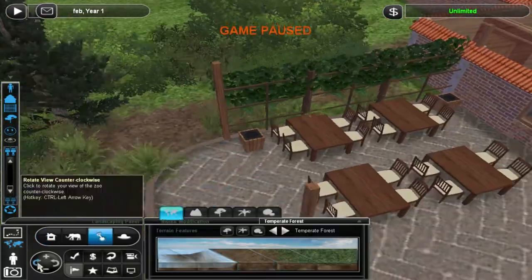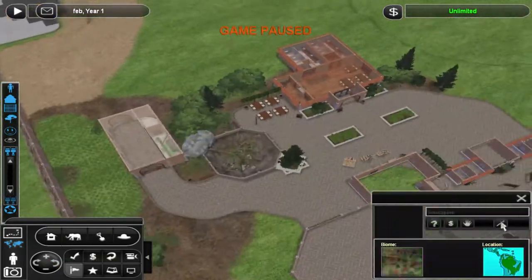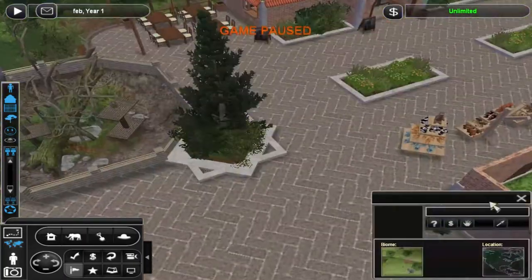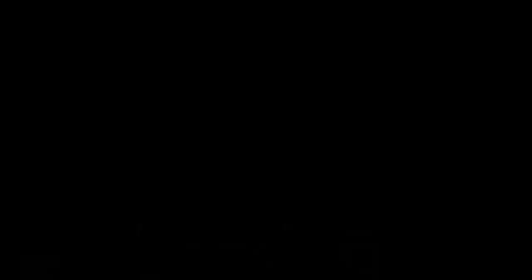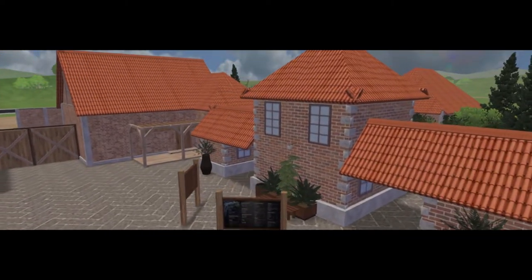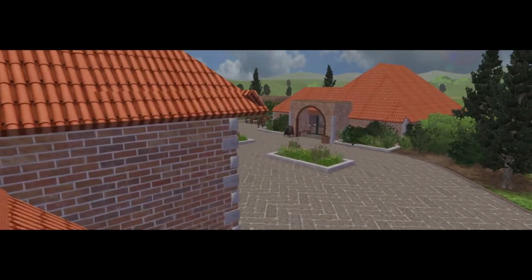So yeah, that's pretty much everything I did in this episode. There wasn't a whole lot for me to fix because the cafe was right in a place where everything was already connected, so there wasn't a whole lot for me to do. I also couldn't really do background stuff because it's in the middle of the park, but I still managed to add some things and help the park progress a little bit further.